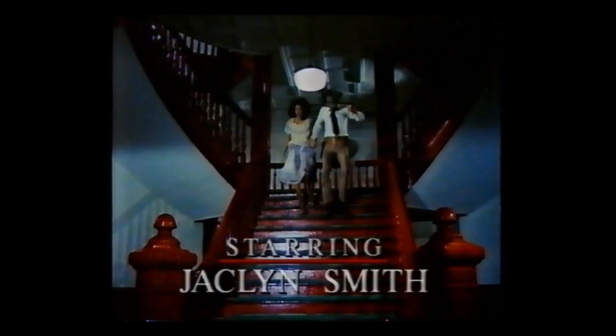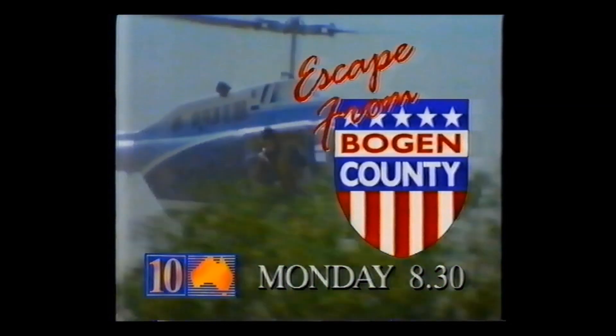He ruled the county with an iron fist. But when he crossed his wife, he couldn't believe what he got. Escape from Bogan County. Monday, 8:30 on 10.